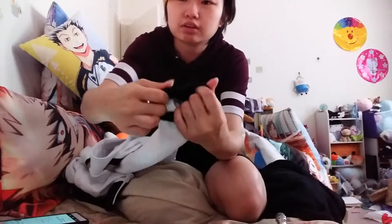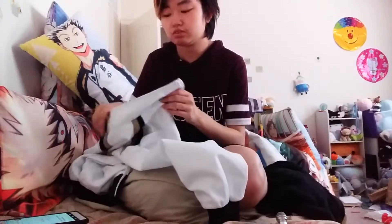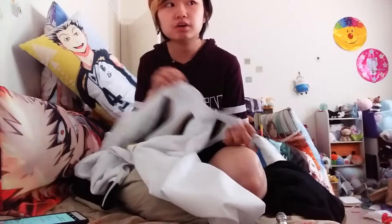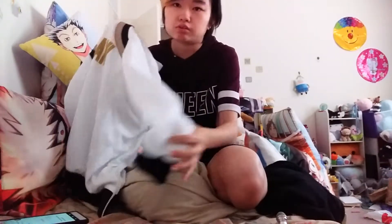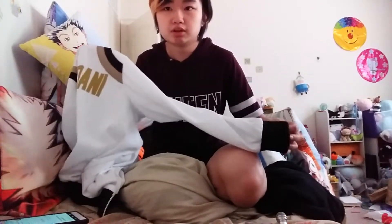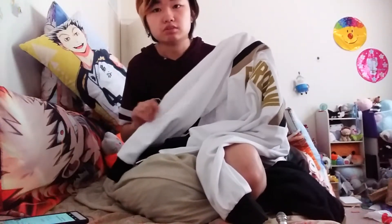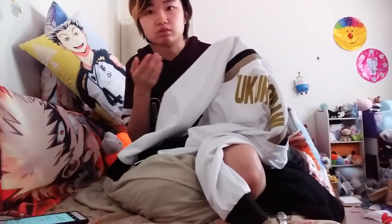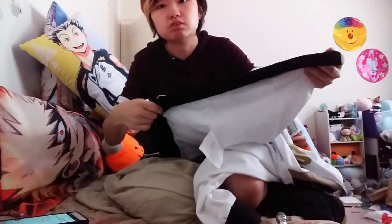The cuffs and bottom hem are stretchy, but the main body fabric isn't — it's a sporty jacket style. It's good for fall through spring or a cool summer night. You could technically wear it for a light jog, but it's not sweat-absorbent like actual sports clothing, so don't do heavy exercise in it. This is cosplay, not an actual sweat jacket.